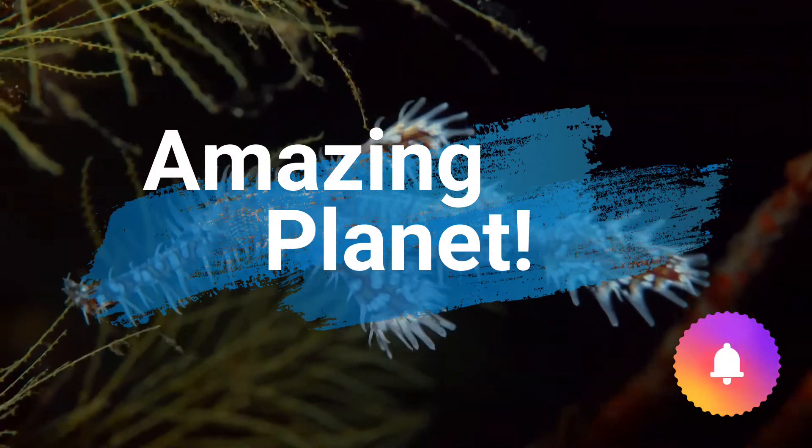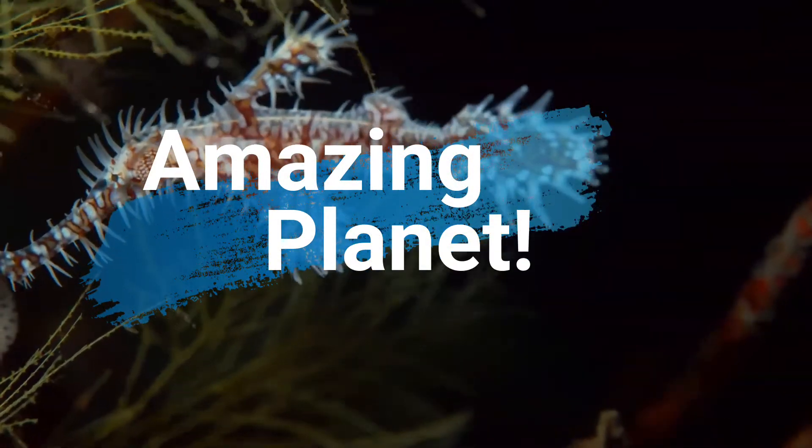Let's visit these wonderful animals together. If you like them, please share with your friends.